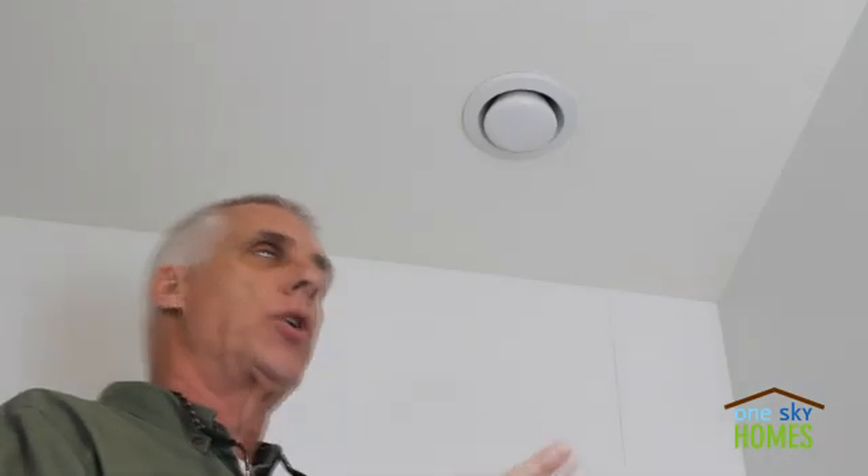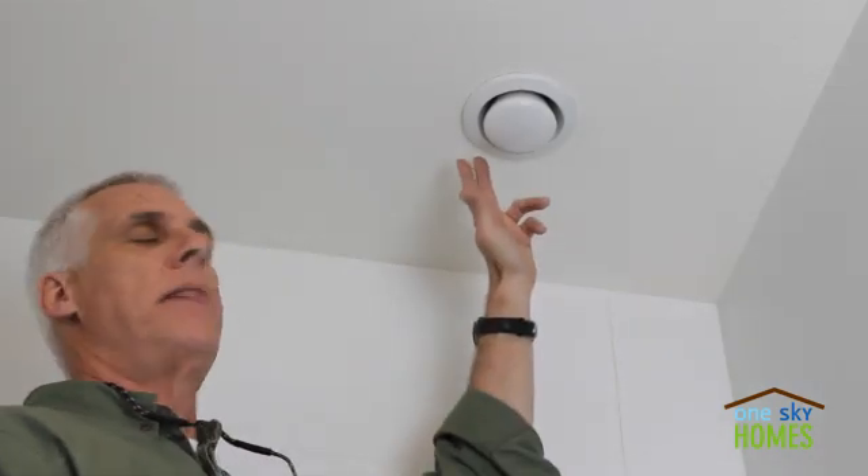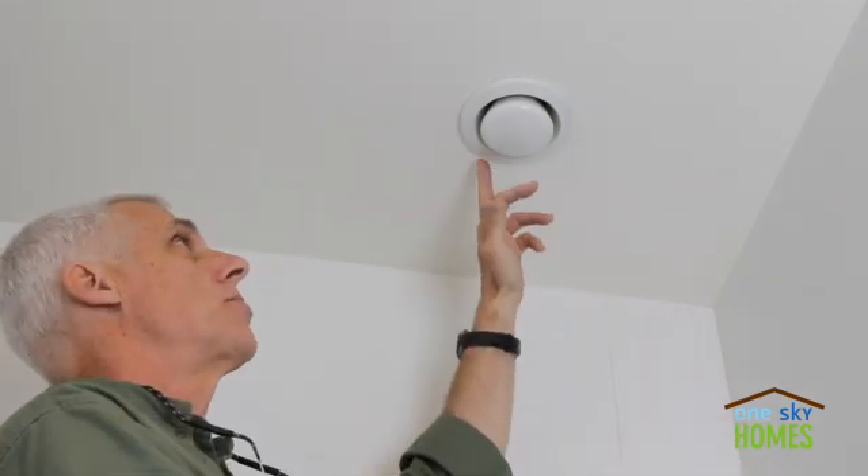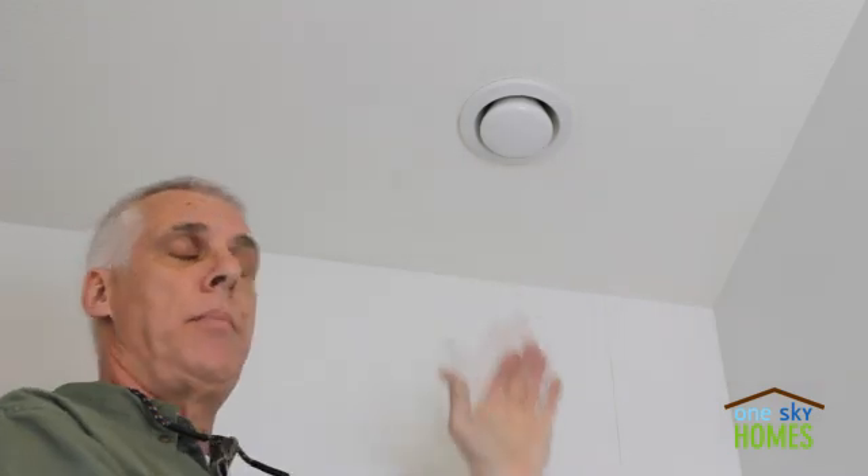Here in the bathroom, I want to show you the exhaust side of a balanced ventilation system. I showed you in a bedroom an example of a supply register — air that's constantly being supplied from the outside to the inside. Here we are on the other side of the equation, where air is constantly being exhausted from the wet rooms, like the bathrooms, and taken to the outside.